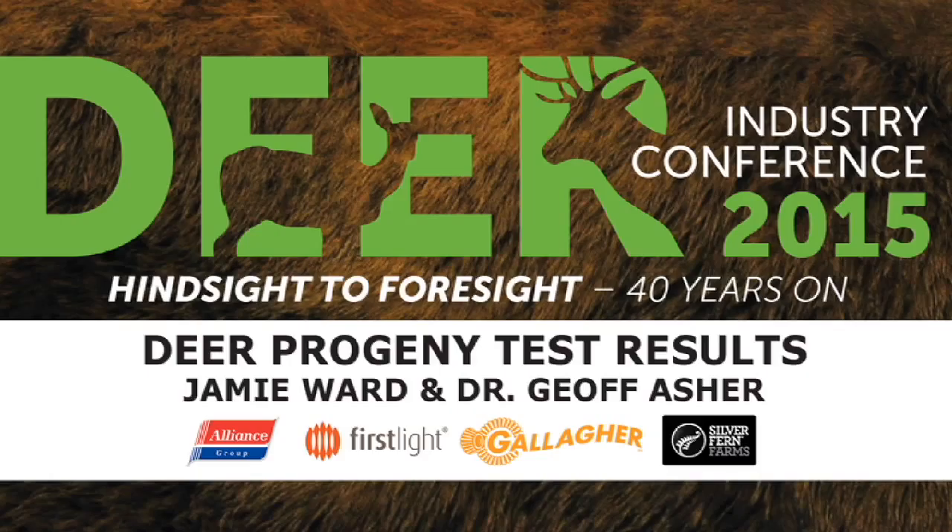I'm Danny Hales from Alliance Group, and I'm also a member of the DIN's board. Alliance Group is pleased to be supporting the session this afternoon on Science Strategy, and in particular as the presentation relates to the Deer Progeny Test, or DPT. Alliance Group was involved around 12-13 years ago with the development of the Central Progeny Test for sheep farmers, and about four years ago got involved in a collaboration with AgResearch, Deer Research, and Land Corp, along with some innovative farmers to commence the establishment of the Deer Progeny Test.